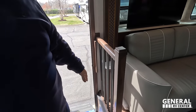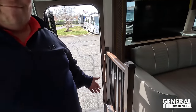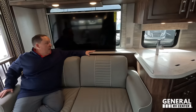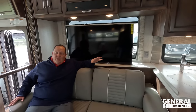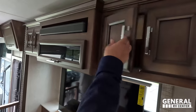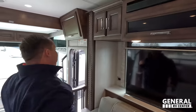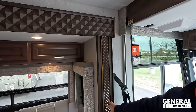Over here we have a very nice sofa — very thick, very plush — and this does come out to make a bed. Right here we have a televator so when it's up it's up, and you can put it down and have that awesome window directly across from the TV. This is a full pull-out sofa. Storage above as well — wow, nice soundbar there, more storage, and when you open and close the doors you can definitely hear the quality of Newmar.